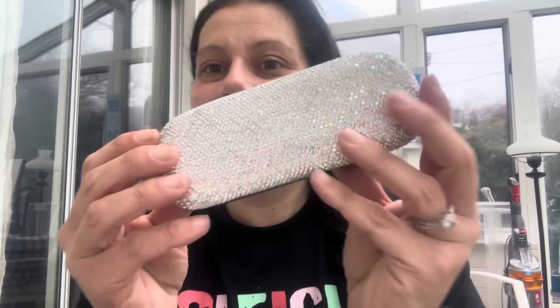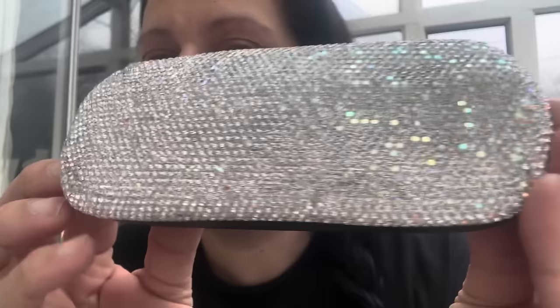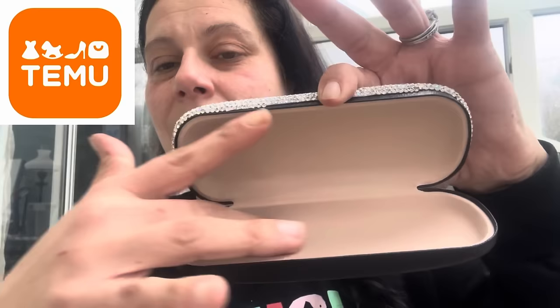If you watch me, you're already well aware of my love and obsession with rhinestones. I got another item — super fancy, wrapped in bubble wrap because rhinestones are precious. It is a rhinestone-covered eyeglass case. Look how gorgeous — covered in gorgeous beautiful rhinestones with a velvety beige interior.